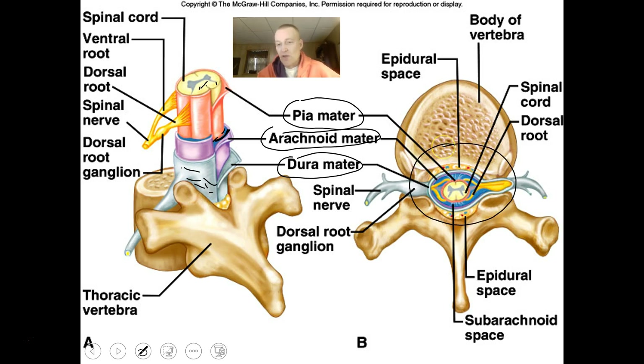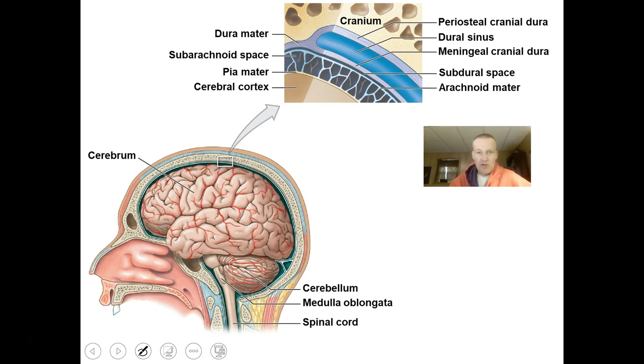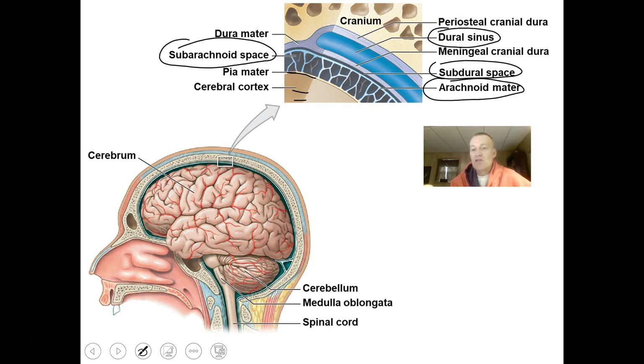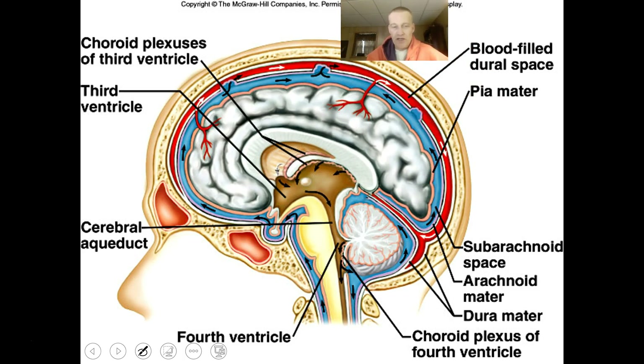Another view shows the cerebral cortex with the pia mater over top, the subarachnoid space containing cerebrospinal fluid, the arachnoid mater, and a dural space between the arachnoid mater and dura mater. Inside the dura mater are dural sinuses — areas where fluids can be put into venous circulation, helping collect and drain fluids from the brain. The CSF can make its way into the dural sinus and get into venous circulation through the bloodstream.